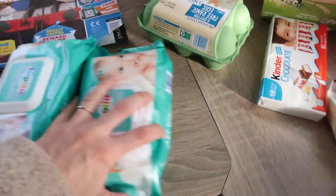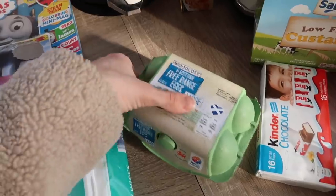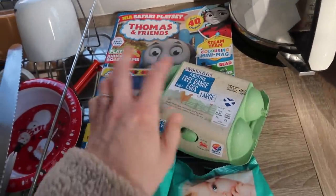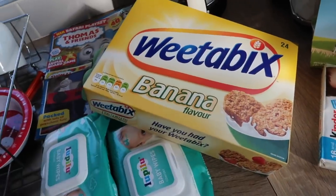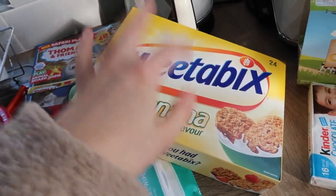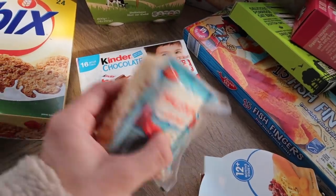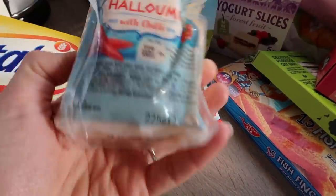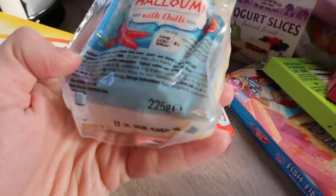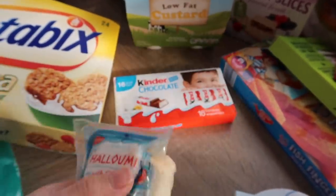I picked up some whites and some eggs — we haven't been having these recently, so I'm going to make sure I make the boys scrambled eggs or something during the week. I got some banana Weetabix, which is so good by the way — if you're not really into Weetabix, the banana flavour one is amazing and Oliver loves it. I also picked up Halloumi just to have in the fridge. I don't have plans for it this week but it's good for lunches, and it lasts until October 2020 so there's no rush.